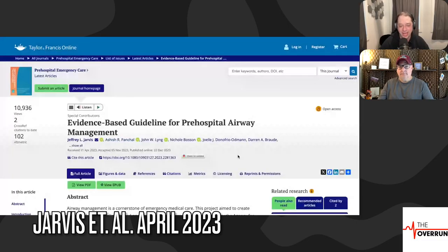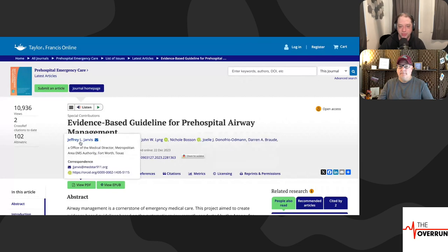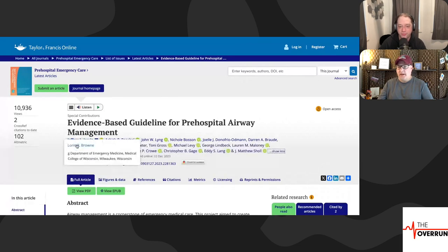Let's jump right into it. We'll get into this study from Jeff Jarvis et al., which came out in April of last year: 'Evidence-Based Guidelines for Pre-Hospital Airway Management.' This is important because this is one of the first papers that came out saying this is what the evidence says and what we should do. Jarvis, Darren Brody, and a lot of all-stars — a couple friends of the show.